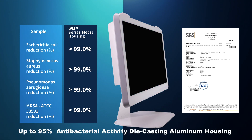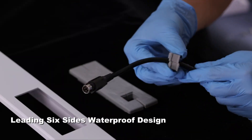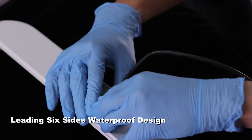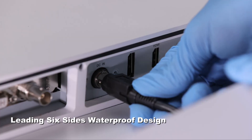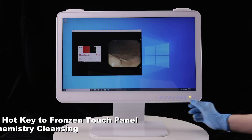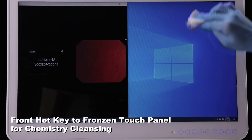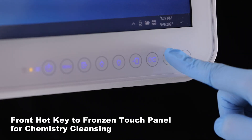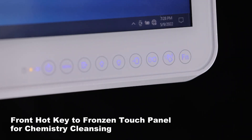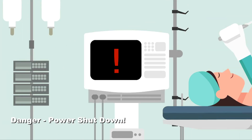It can be applied to the whole die-casting metal housing, making it easy to clean and avoid reinfection. With the IO cover plus cable gland design, the whole system is fully dustproof and splash-resistant to ensure surgical safety. In accordance with operational safety guidelines, it includes a front hotkey to freeze the touch panel, supporting easy chemical cleaning.